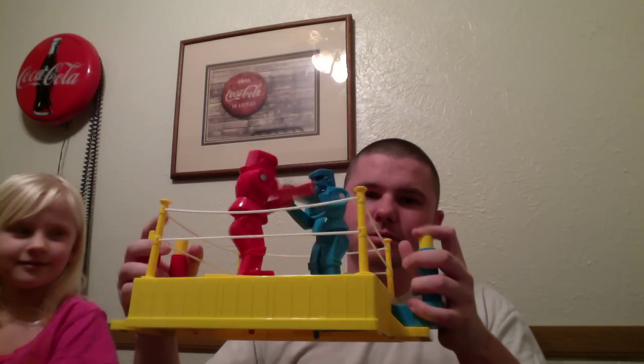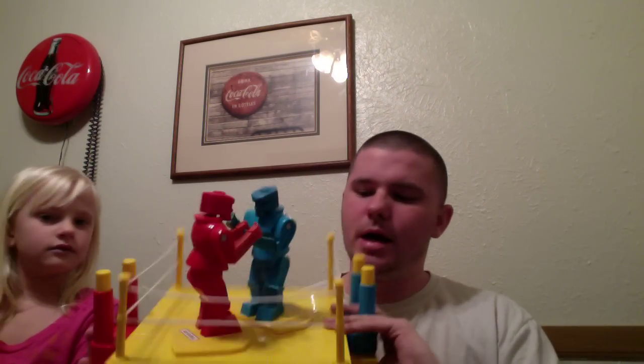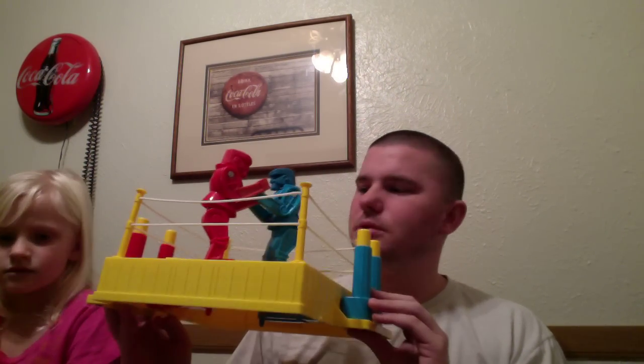This is our last item — Rock'em Sock'em Robots, the 2001 version. We only paid $3 for this. I'm going to use it for a while and kick someone's rear end on it, and then we may possibly sell it. Don't expect to get very much out of it being that it's the new version — I didn't even look when we bought it, just dropped it in the cart for fun. But that was the last thing we bought today.